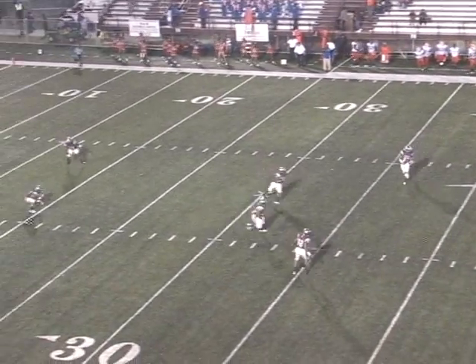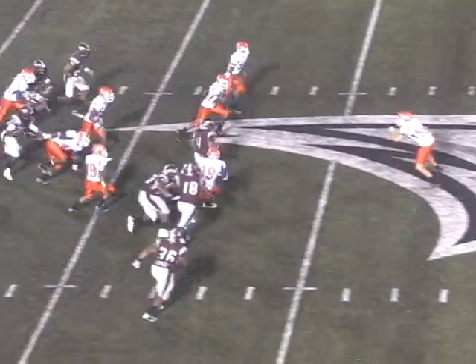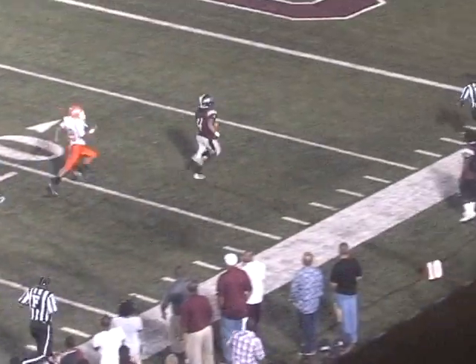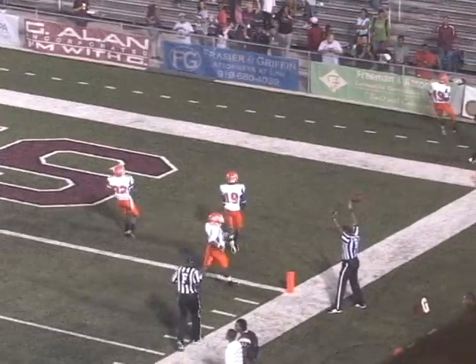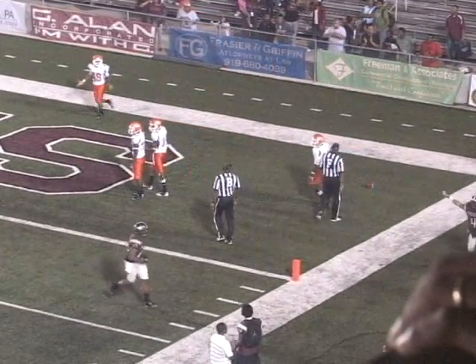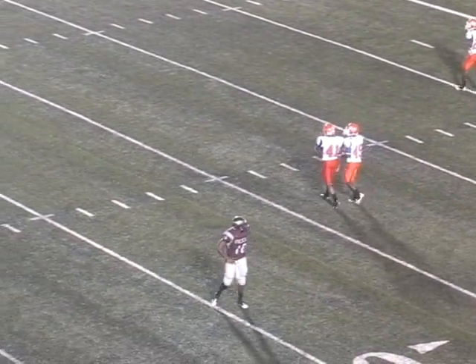Here's the dribbler all the way to Irvine at the 20 — Irvine to the 40, he's gone! All the way to midfield, he's gone — 45, 40, 35, 30, the jet at the 20, at the 10, at the 5 — touchdown! This is why you don't leave. An 80-yard kickoff return by Giovanni Irvine, 33-28 with 34.6 seconds left.